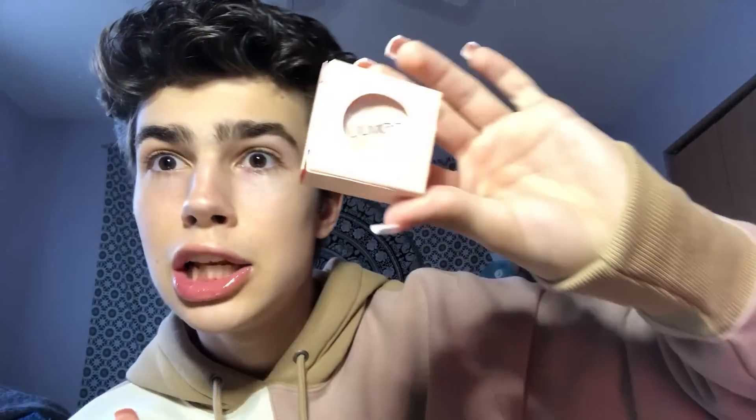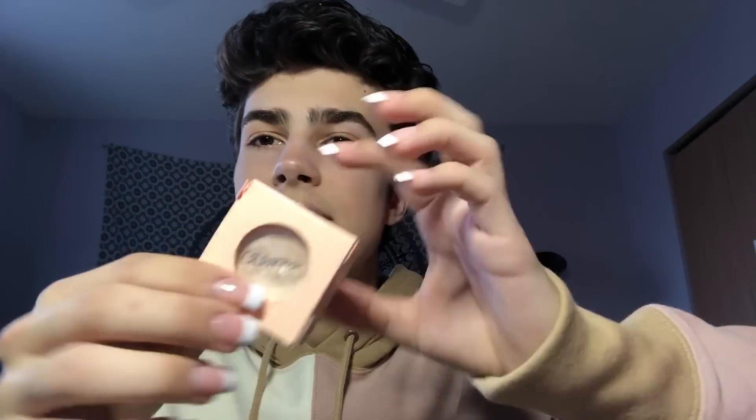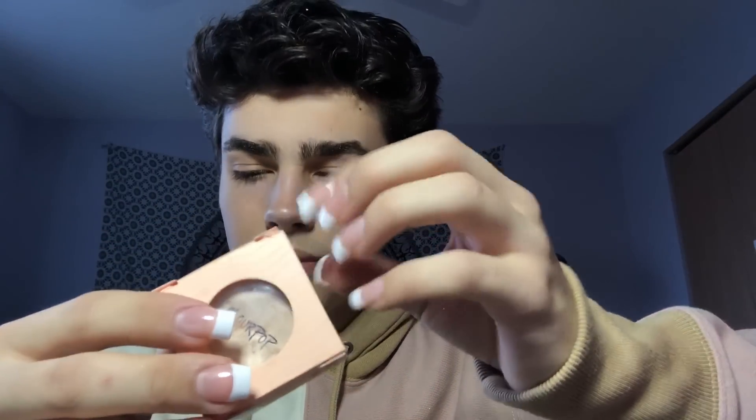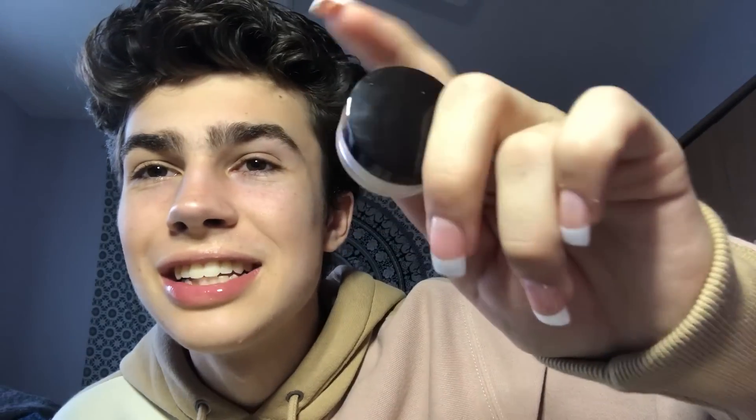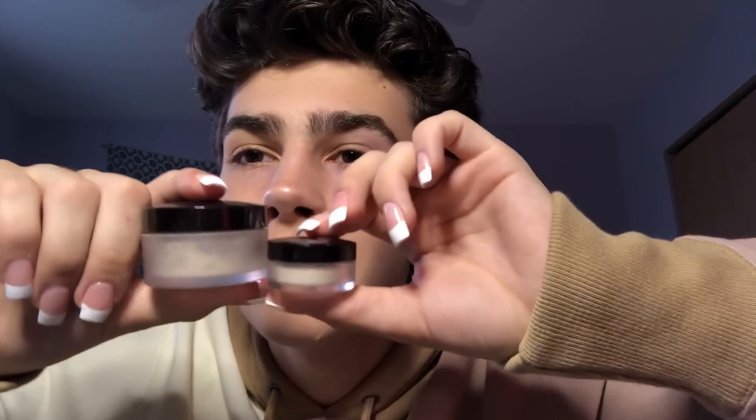Then I have this ColourPop highlighter in the shade Lunch Money — it's still in the packaging and I don't know why. I have two Laura Mercier powders — one is like a baby size eye powder, and the other is still like a travel size but I love Laura Mercier.